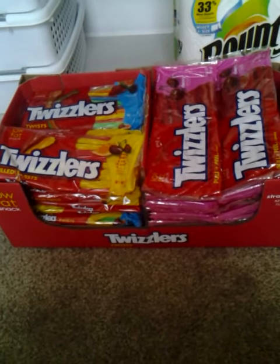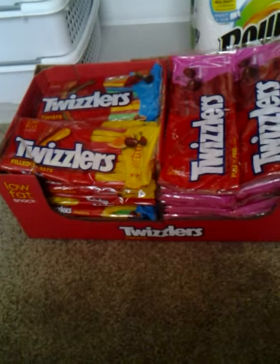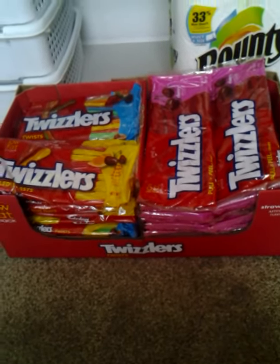So hurry to your Walmart, see if you have these on clearance, and if you have any of your Twizzler coupons left from the Smart Source 5/20 insert, clip those and bring them all with you because this is totally worth it. Thanks for watching.